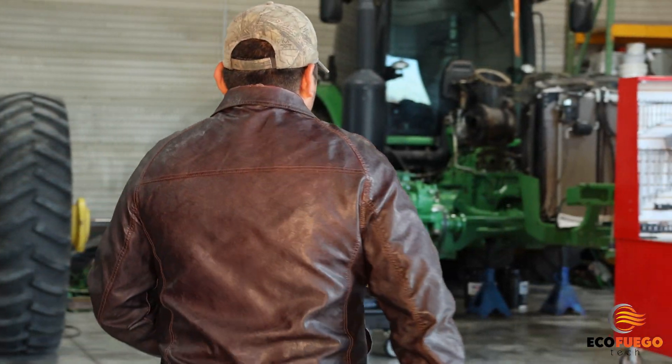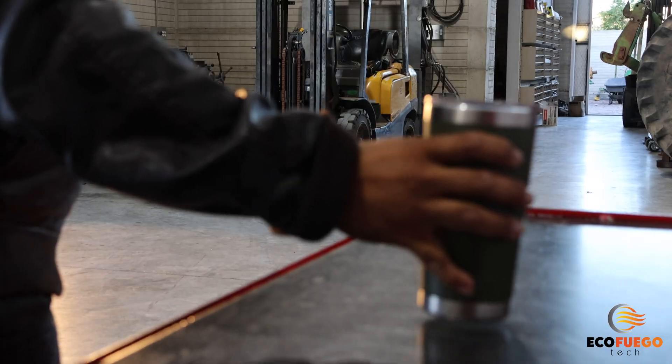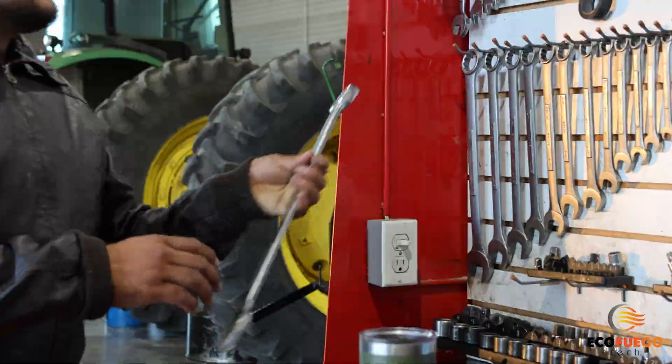Winter mornings can be brutal, but for this mechanic, it's just another day at the workshop. He's got a lot of work to do. To be efficient, he needs the shop to be warm and comfortable.